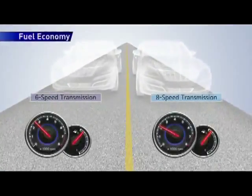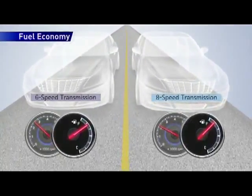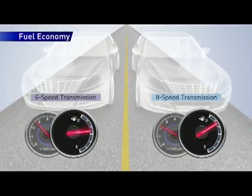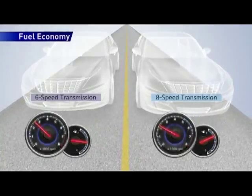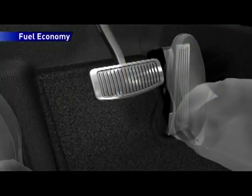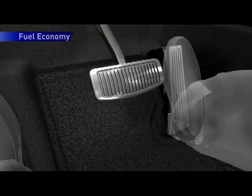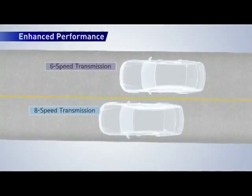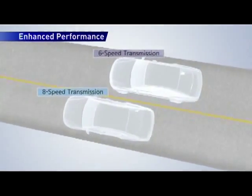Driving conditions are optimized with the increased gear span, which improves both fuel economy and performance. Enhanced engagement at very low engine speed improves NVH levels and fuel economy with reduced emissions, as well as improving acceleration performance, drivability, and shift quality.